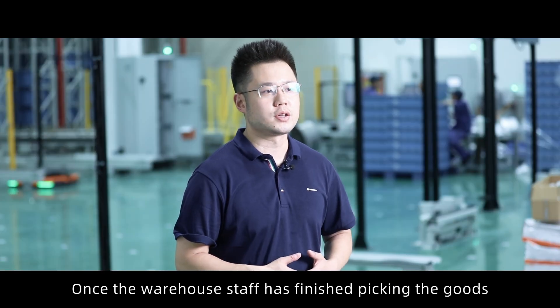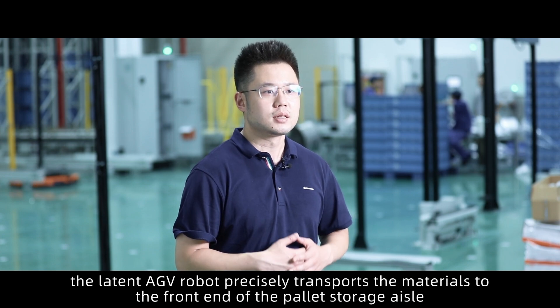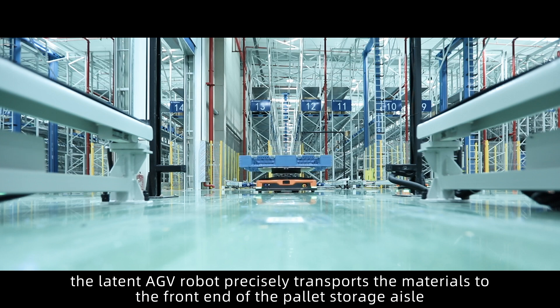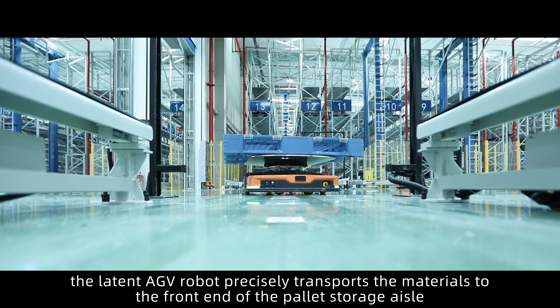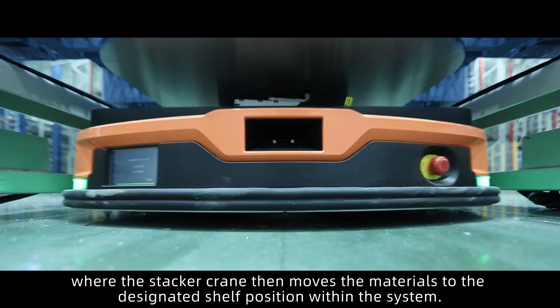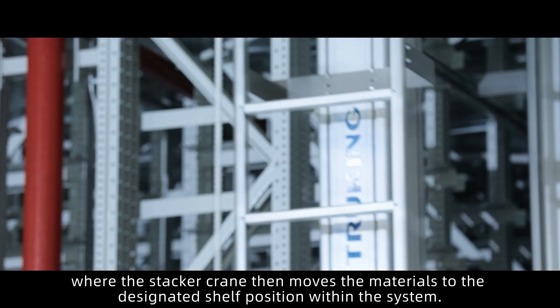Once the warehouse staff has finished picking the goods, the latent AGV robot precisely transports the materials to the front end of the pallet storage aisle, where the stacker crane then moves the materials to the designated shelf position within the system.